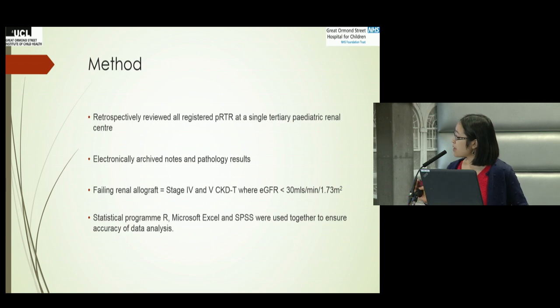In terms of method, we retrospectively reviewed registered patients who were recipients of renal transplantation at a single center. We looked at those registered from 2015, reviewing all archive notes and pathology results. The definition for a failing renal allograft was stage 4 to 5 chronic kidney disease, with eGFR less than 30. Statistical programs R, Excel, and SPSS were used in conjunction to ensure robustness in the statistics.